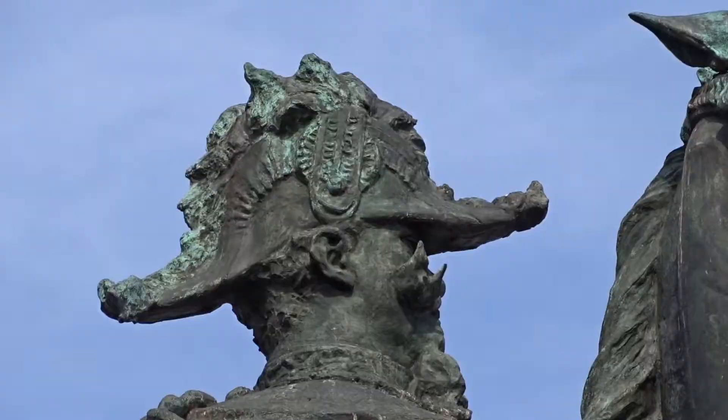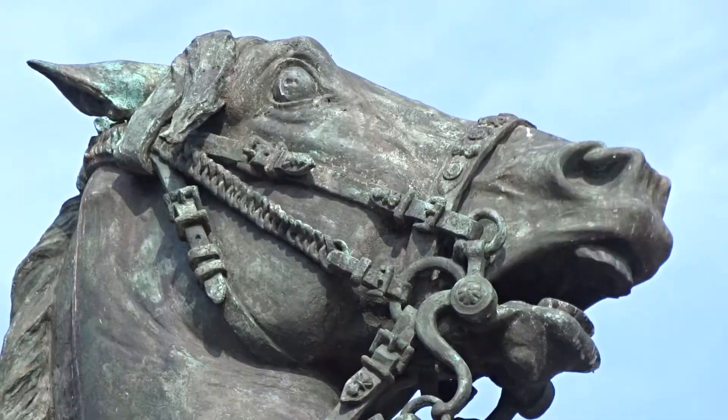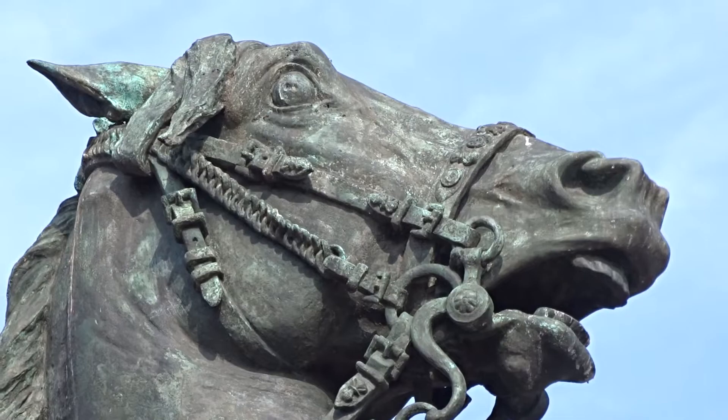Cannot see much of his face under the hat and behind his tremendous mustache. But the horse looks very much stressed. King or no king, nowadays Vittorio would be heavily criticized for mistreating his horse. Or maybe the horse is looking at the crowds of tourists and gets spooked.